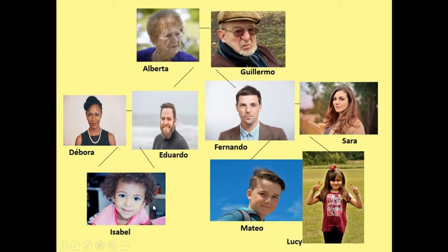Isabel tiene dos primos, Mateo y Lucy. Lucy y Mateo tienen una prima. Su prima se llama Isabel. So what do you think primos means? Cousins.